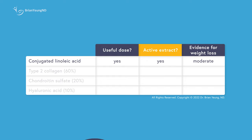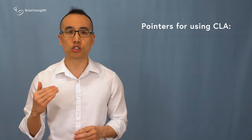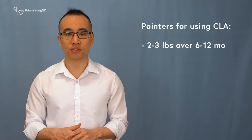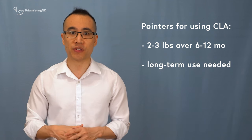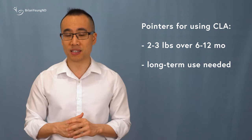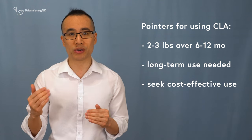Not everyone is going to benefit from taking CLA, but even for those who did benefit, the amount of weight typically lost is pretty low — with patients losing on average 2 to 3 pounds over 6 to 12 months. That's not very impressive. So while CLA may actually be helpful, you'll likely need to take it for several months to see some very modest effects on your weight and fat mass. This is why, if you do decide to take a CLA supplement, you should find a cost-effective one, since you'll likely need to be taking it for a long time.